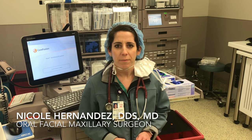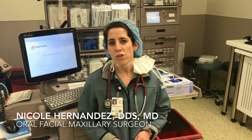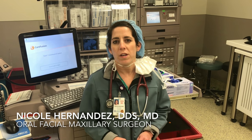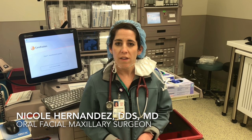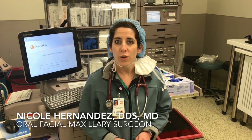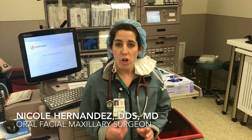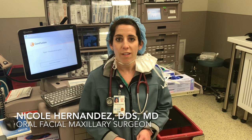What type of surgeries do you normally do as an OMFS? Our typical surgeries have a pretty broad scope, including dental implants, dental alveolar reconstruction, bone grafting, dental facial deformities to include orthognathic surgery, jaw surgery, trauma surgery, and cosmetic surgery — so quite a lot.